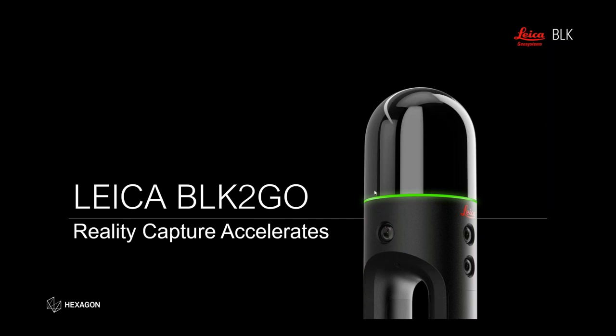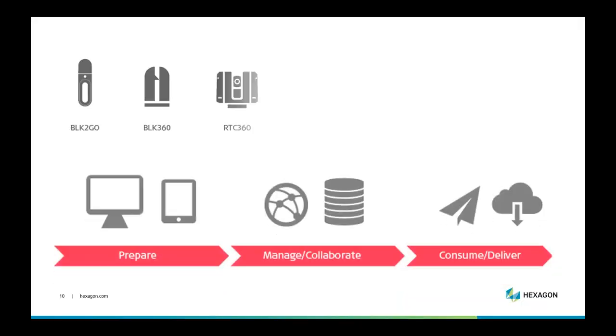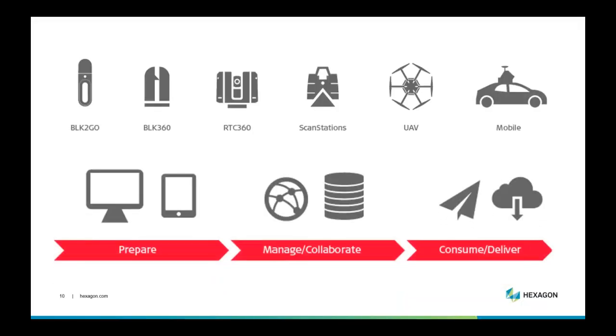The BLK2Go is the next addition to our BLK lineup. We have the BLK3D, the BLK360, and now the new BLK2Go — the latest addition to our reality capture devices. These devices are designed to speed up your reality capture workflows, and we also have a number of different software solutions to get you from field to finish as fast as possible.